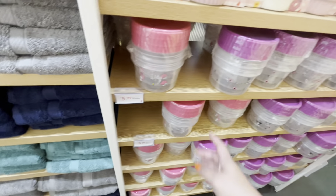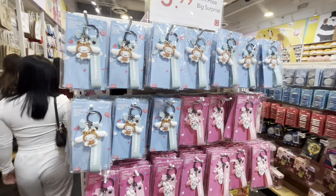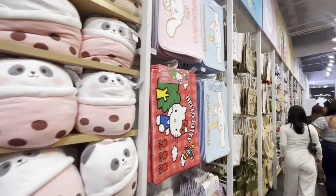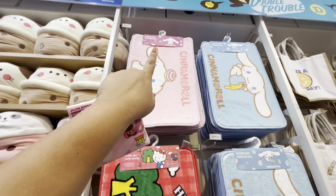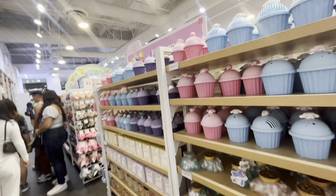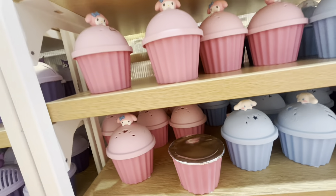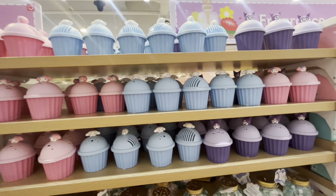Then they have Sanrio food containers, towels, and all these keychains for six dollars. They have bath mats — nine to ten dollars — for Hello Kitty and Cinnamon Roll. And then there's a floor mat. What are these? They look like cupcakes — oh no, they smell good! You open that up and it smells good — something already smells strong. They have all of those.